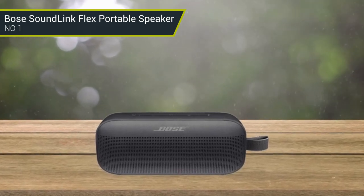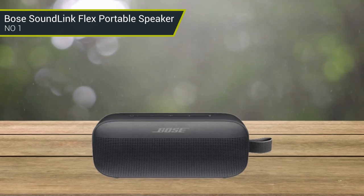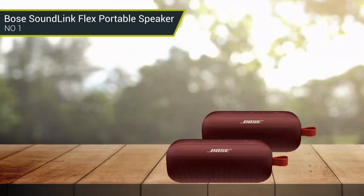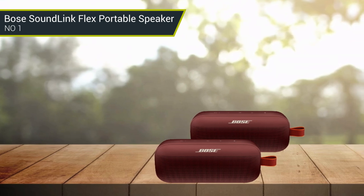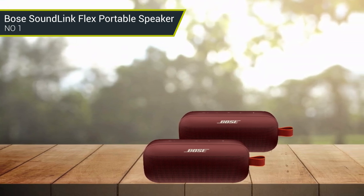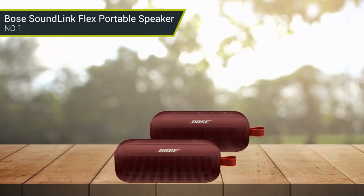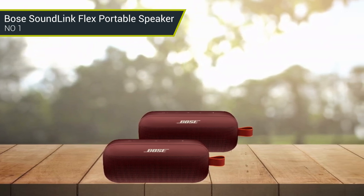The speaker has a battery life of up to 12 hours when fully charged, and a Bluetooth range of 30 feet. It can also connect to other Bose Bluetooth speakers to create immersive surround sound. It also has a built-in microphone, which allows you to take calls on your smartphone, making it super versatile.